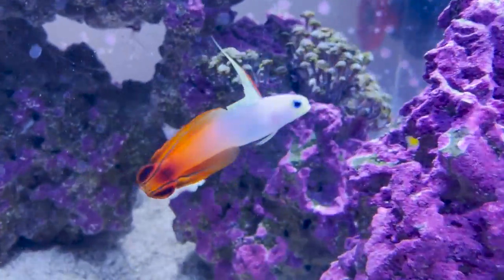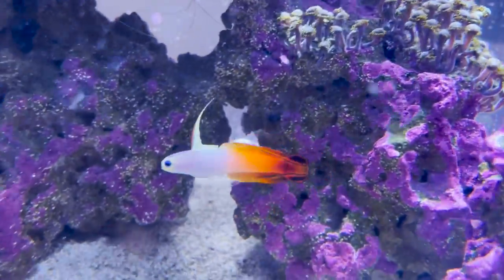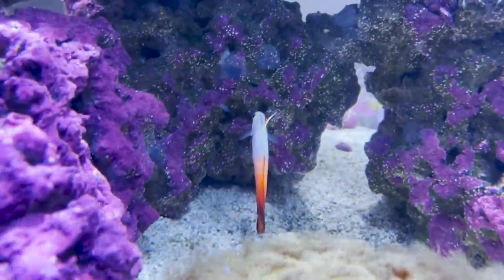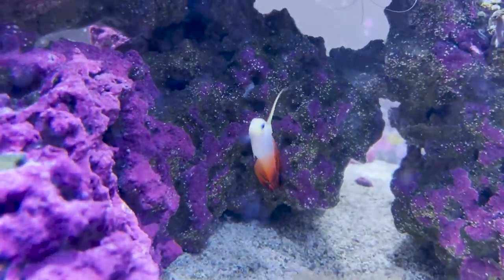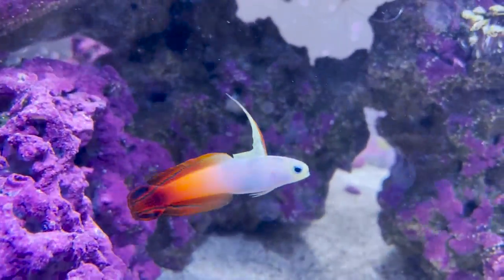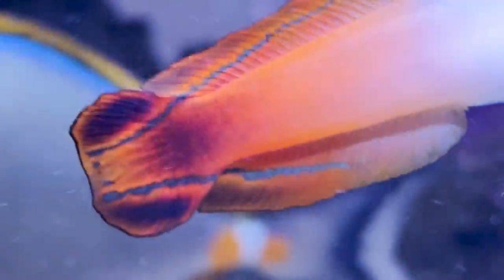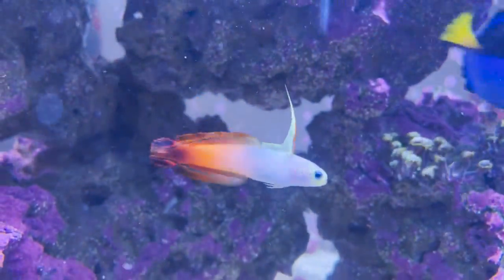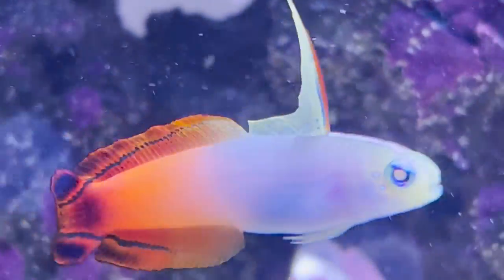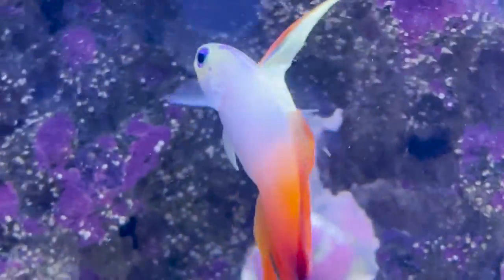With proper care and a suitable environment, firefish gobies can live up to five to seven years in captivity. There's no real data on how long they live in the wild. They are a great addition to any reef aquarium and can provide hours of entertainment with their unique swimming behavior and bright colors. That's all for today on our gorgeous friend Mushu — I hope you all enjoyed it, learned a lot, and maybe you'll even consider adding such a gorgeous specimen to your aquarium. Don't forget to leave a like and a comment, and have a great day!